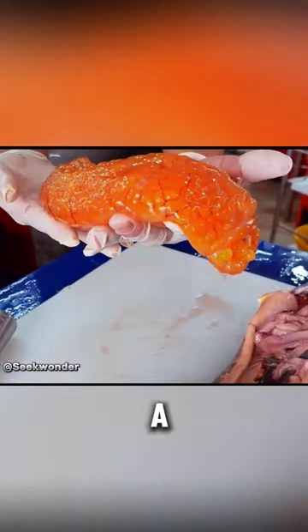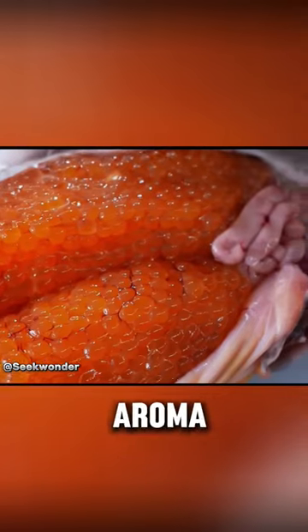These eggs have a bright color and a rich ocean aroma, popular in Thailand for their delicate and sweet taste, similar to salmon eggs but even better.